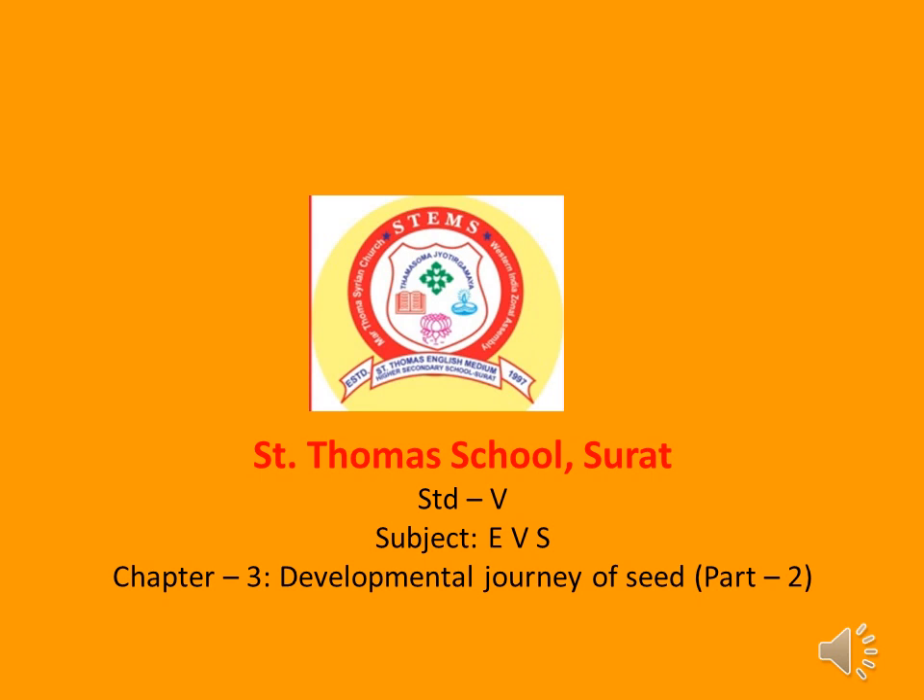Hello Children, welcome back to Chapter 3 Developmental Journey of Seed Part 2.